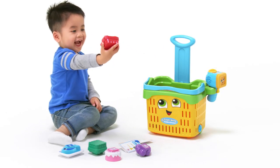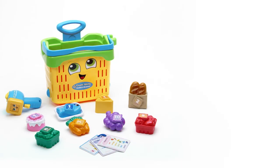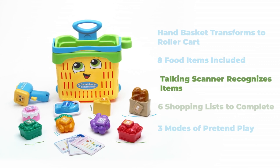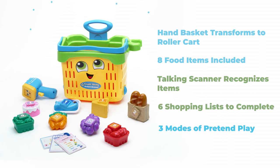Get ready for supermarket fun with the LeapFrog Count Along Basket and Scanner. This cute handbasket that transforms to a rolling cart is great for grocery pretend play. The talking scanner interacts with food items and shopping lists using three modes of play.